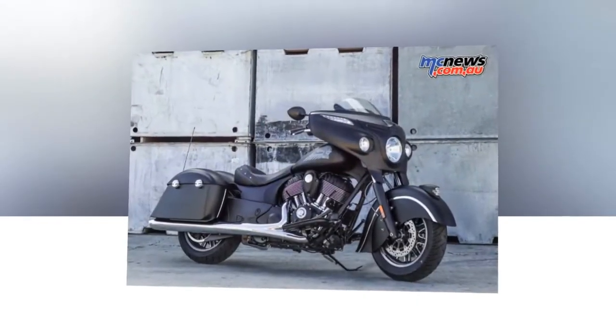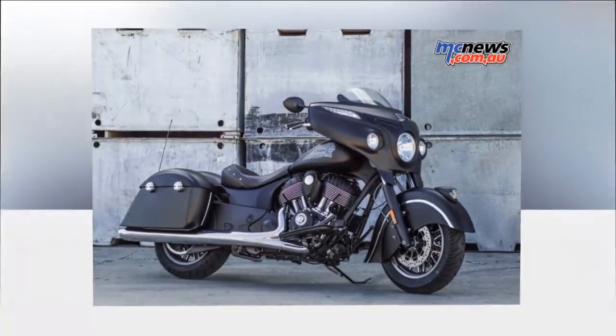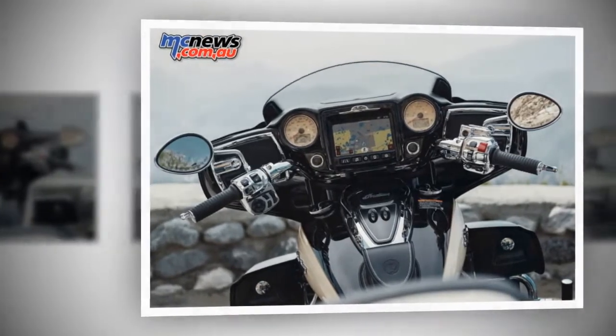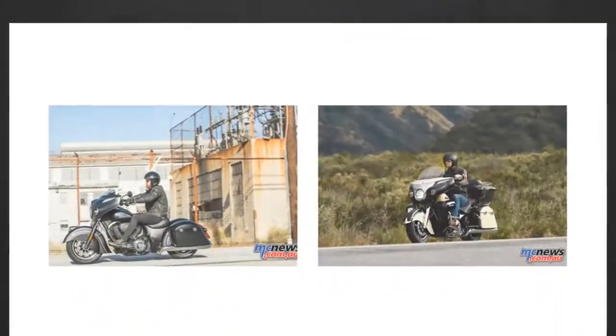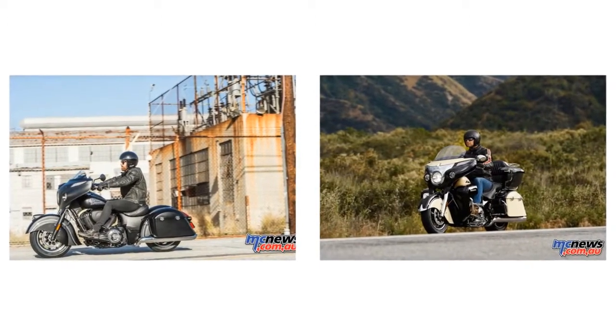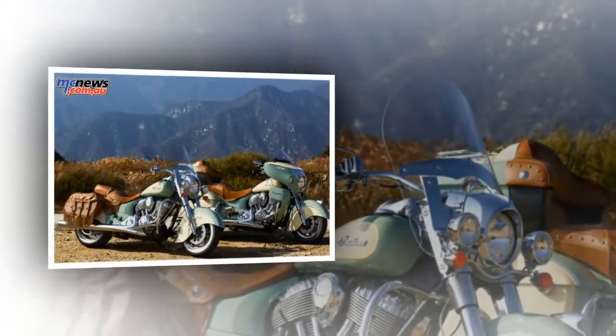Riding a landslide of awards, accolades, and phenomenal sales success, the ever-classic Indian Scout continues for 2017. It extends its legacy of dominance with perfect balance, precise handling, and category-leading power. With a low 643mm seat height,